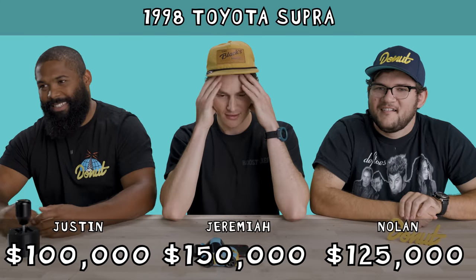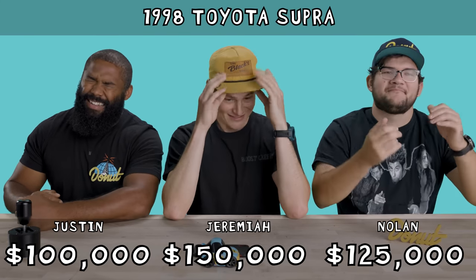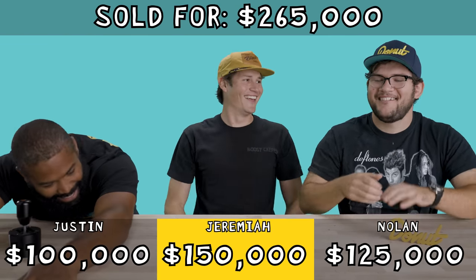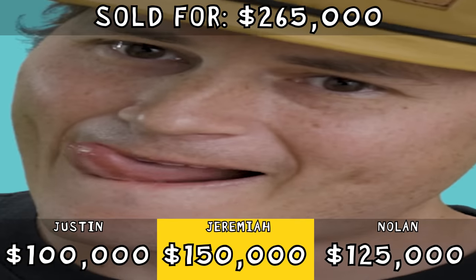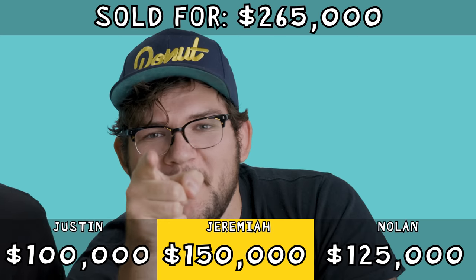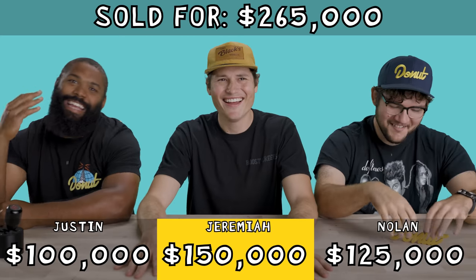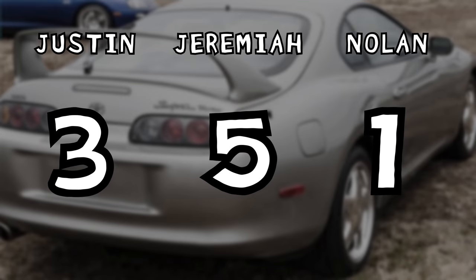We all lose. The Supra sold for a record-setting $265,000. Damn it. Insane. Good thing I didn't say $300,000. You people out there have too much money. Jeremiah is our winner.